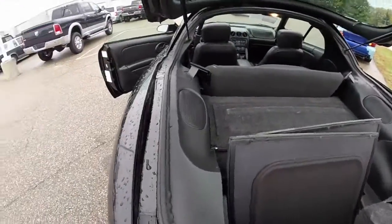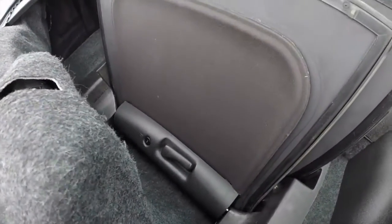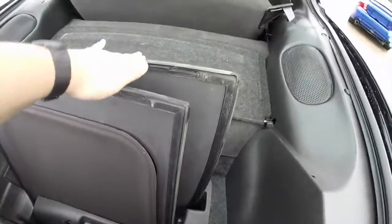Alright, as you can see in the trunk, your t-top panels stow and lock in position — driver and passenger.